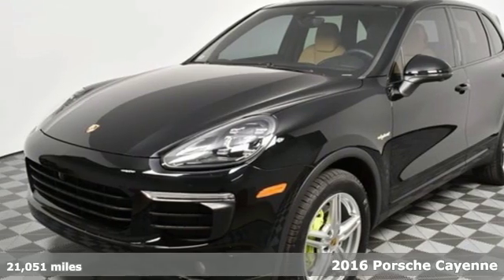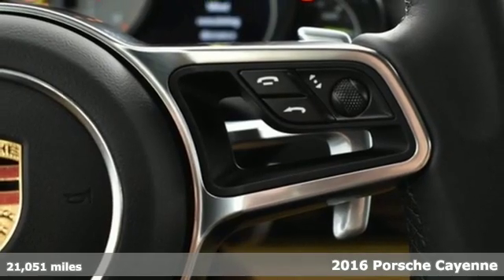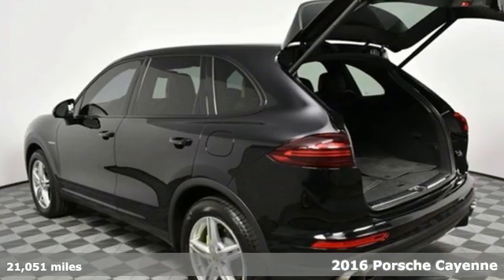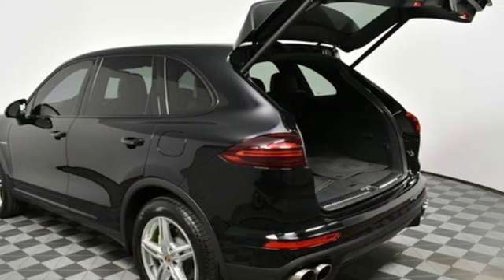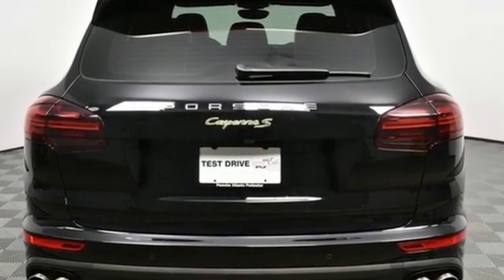Here's a 2016 Porsche Cayenne E-Hybrid. What happens when you spice up capability and efficiency? This Cayenne E-Hybrid is built to handle your logistical needs as well as your fervor for fun, all while consuming less fuel.